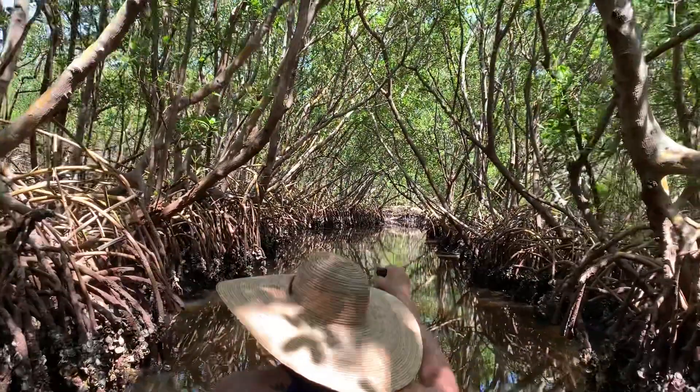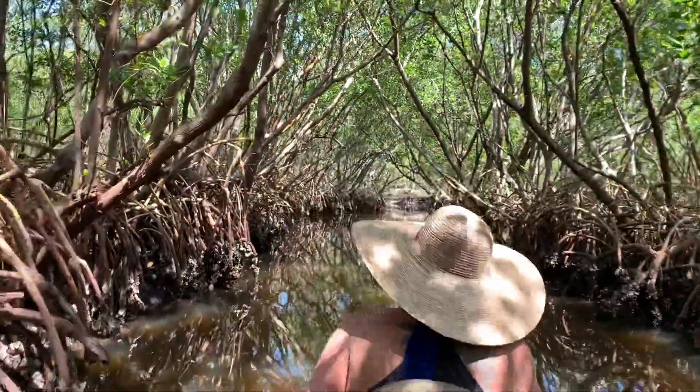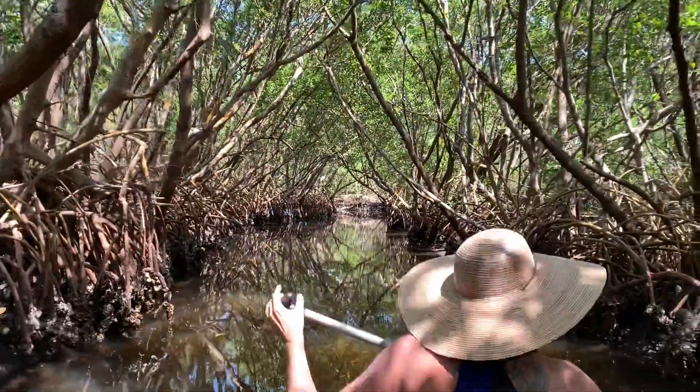Thank you for paddling, honey. She's doing all the work. Okay, I'm gonna get back to paddling. I'll do another video later — thank you for coming out.